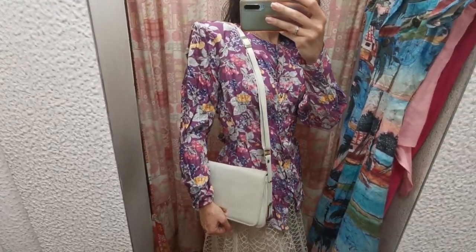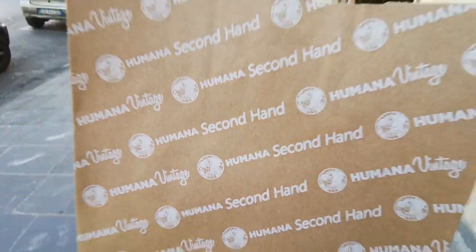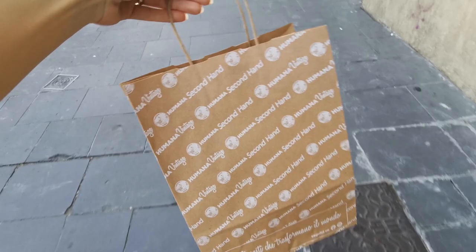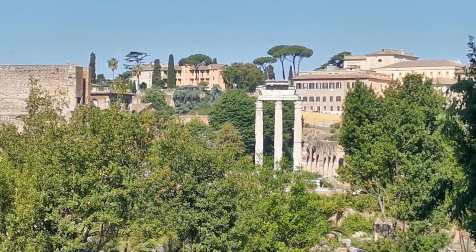So this first shop was cool, and of course I bought something — I really couldn't resist! If you're curious to see what it is, stay till the end of the video because I will show you the haul of the day.